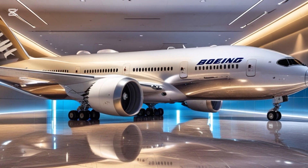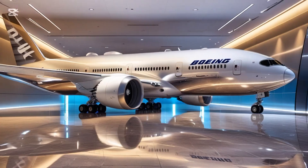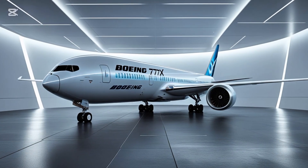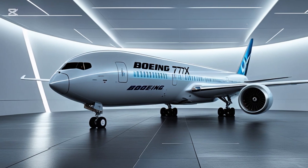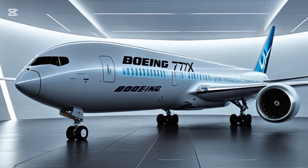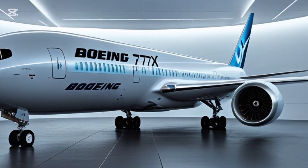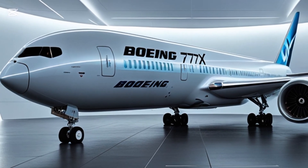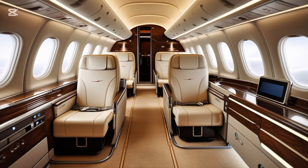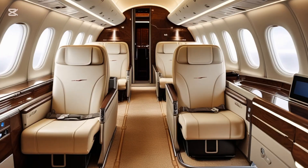The flight deck on the 777X is also upgraded with new avionics, improved flight controls, and more automation. Pilots will find the cockpit familiar if they've flown other Boeing widebodies, but with enhancements that make operations smoother and safer. The fly-by-wire controls and touchscreen interfaces provide a modern, intuitive experience, reducing pilot workload and improving overall safety.